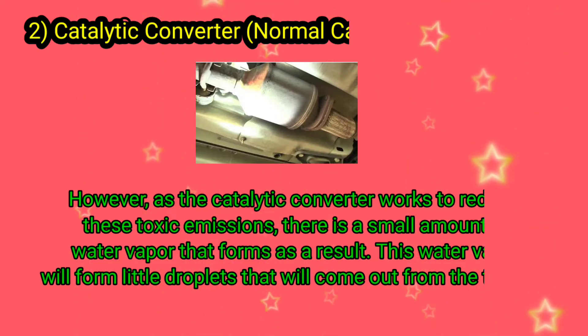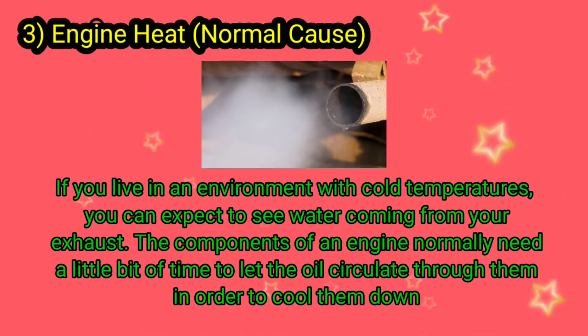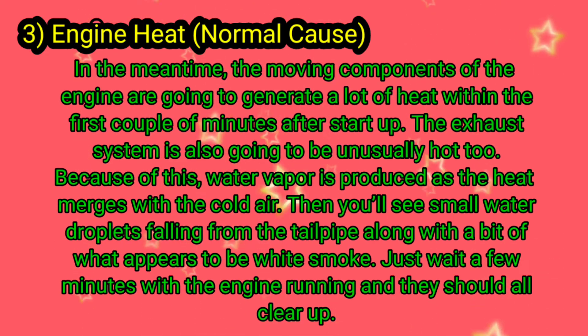Three: engine heat — a normal cause. If you live in an environment with cold temperatures, you can expect to see water coming from your exhaust. The components of an engine normally need a little bit of time to let the oil circulate through them in order to cool them down. In the meantime, the moving components of the engine are going to generate a lot of heat within the first couple of minutes after startup.